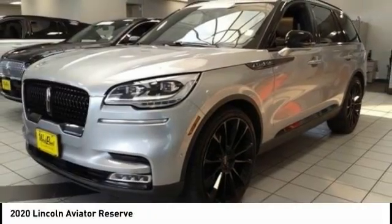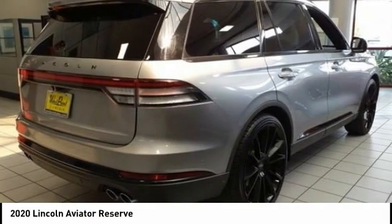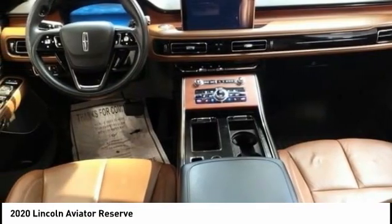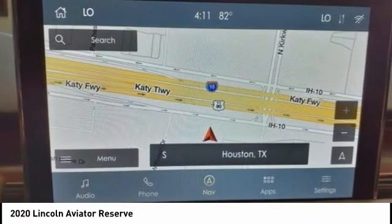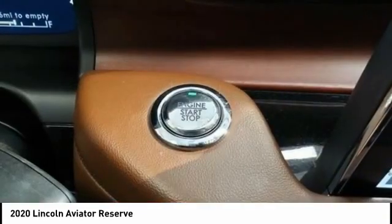The 2020 Aviator. The Lincoln Aviator is the luxury division's mid-size sport utility vehicle. Based on the Ford Explorer, the Aviator combines a rugged truck-based platform with a smooth luxury car ride. Properly equipped, the Aviator can tow up to 7,300 pounds, significantly more than most imported SUVs in its size class.